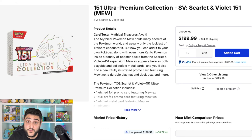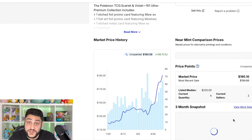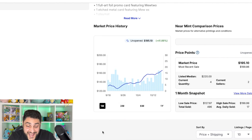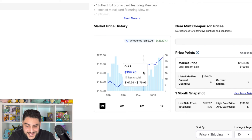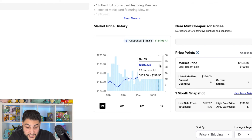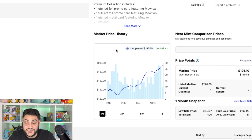Now let's dive in. The first sealed product we're going to talk about is the 151 UPC, and this one has had some substantial movement over the last few days. We're looking at $190.59 currently, which is up 58% over the last three months. Looking at just the last month, it's up 41%, and most of this has happened over the last few days or week, where we've seen the climb starting.